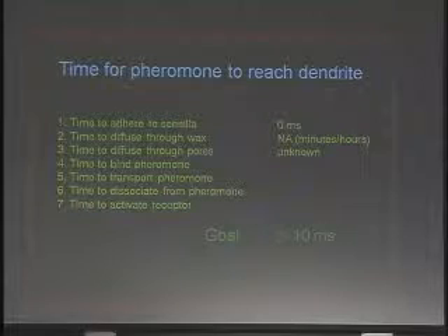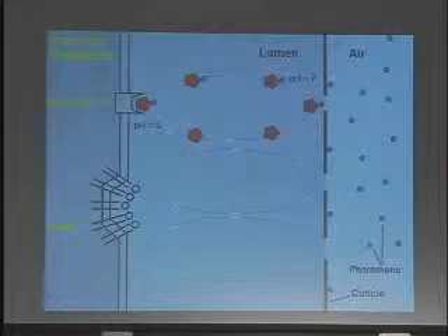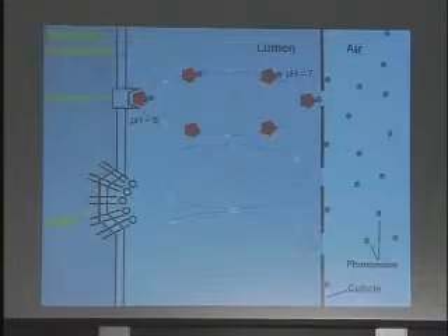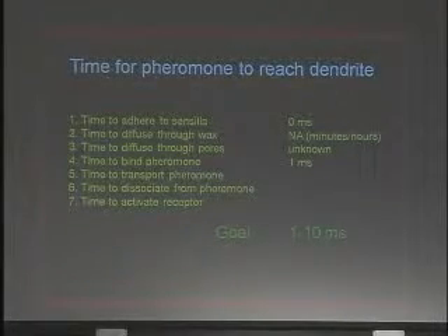What about the time to bind a pheromone? What's the process there? Well, fortunately, this has been looked at a little bit more. The pheromone-binding protein binds very well to the pheromone. You put the pheromone-binding protein and the pheromone together, and they will become a couple like that. So that's not a problem at all. That'll turn about one millisecond. So we're doing pretty good there.